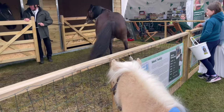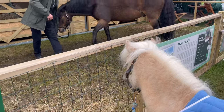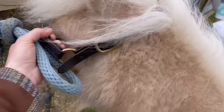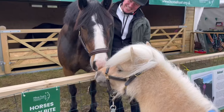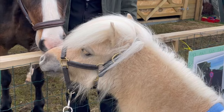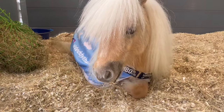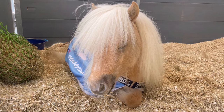Teddy is meeting Teddy the rescue pony — the Horse Trust rescue pony. Oh look! Sleepy pony.